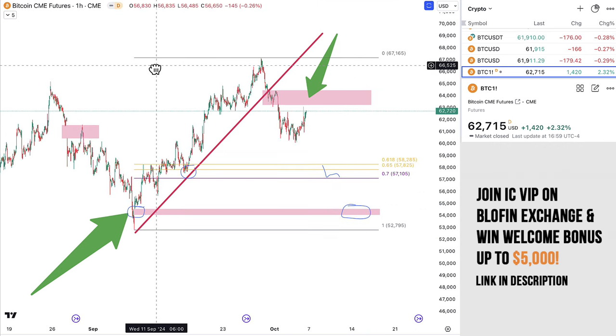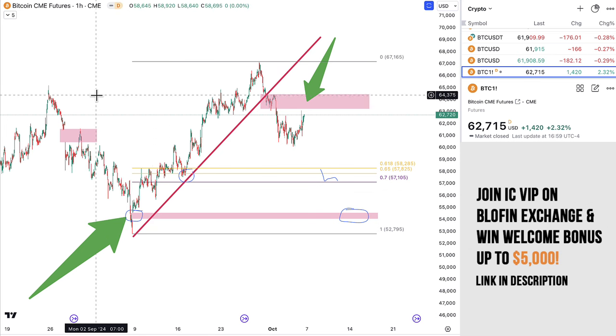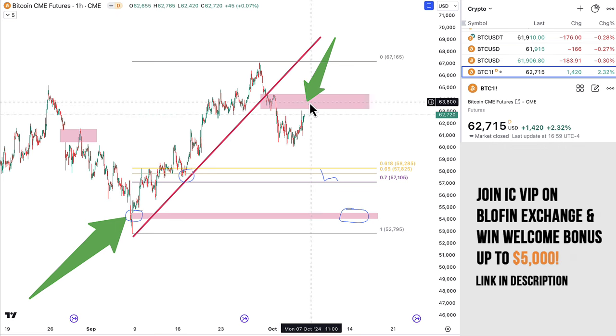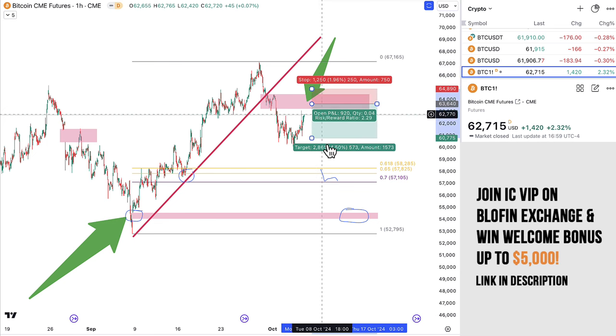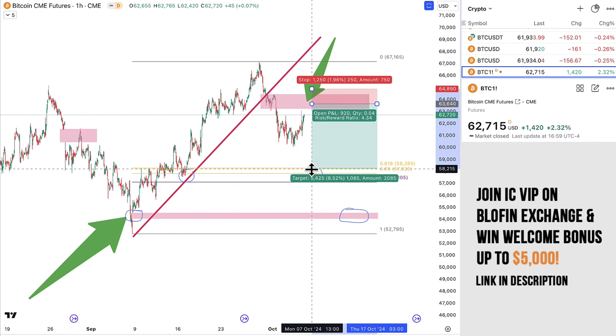In which case, these are levels to watch for. Number one, this gives you a setup for a potential short here. If we do end up going into this level — potentially on the weekend, potentially on Monday — where we might be able to catch a short, if that is going to be the case. Obviously, based on how things look at the time and the shorter-term timeframes, this is the kind of stuff I'd share in my VIP Discord in real time. I just want to give you this idea — this could be a potential short play.